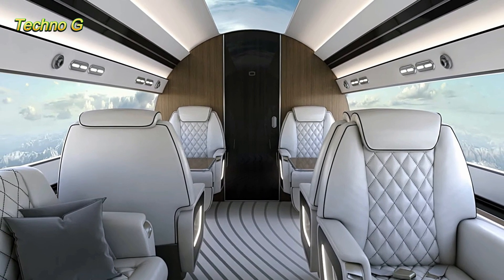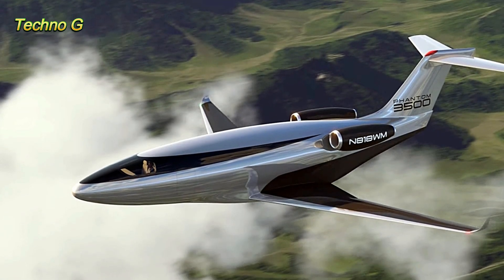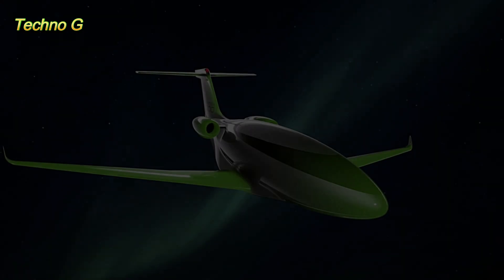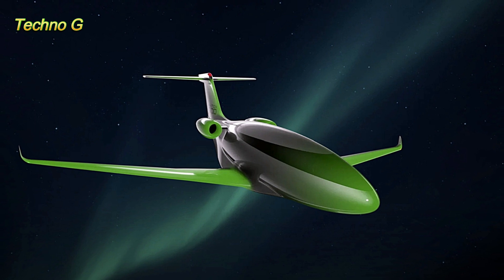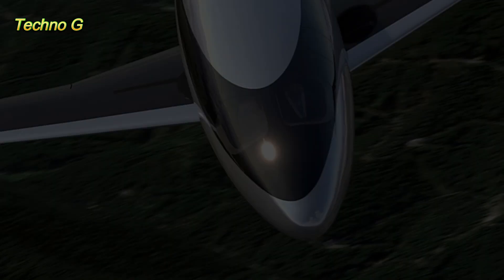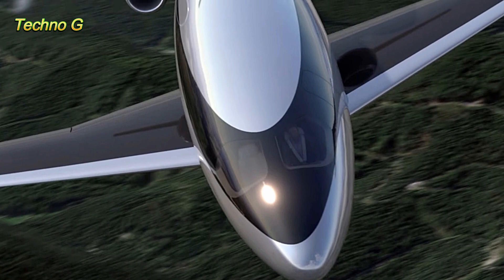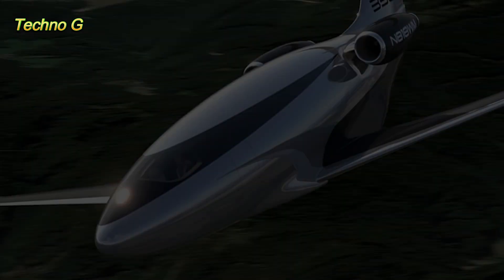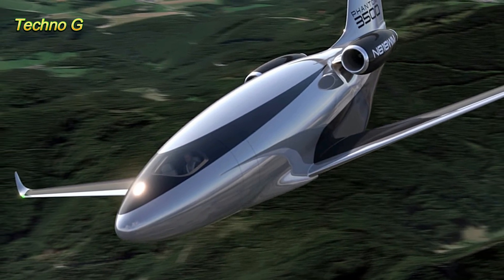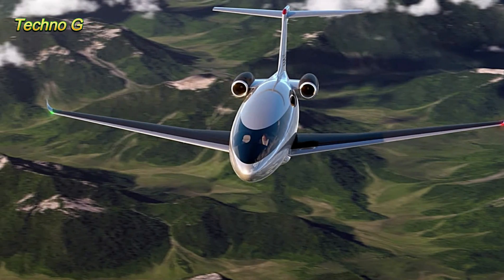When powered by sustainable aviation fuel, the Phantom 3500 could lower carbon emissions by an astonishing 92%. But this isn't just theoretical. Auto Aviation has already tested many of these concepts through a previous prototype called the Solera 500. Between 2017 and 2020, this demonstrator aircraft completed over 50 flights and proved that the laminar flow concept works. The Solera achieved 59% less drag than comparable planes, nearly jet-like speeds, and an 80% reduction in operating costs, all while using just a fraction of the fuel.